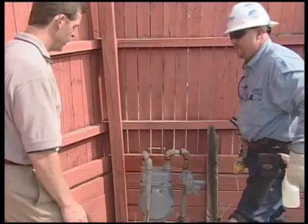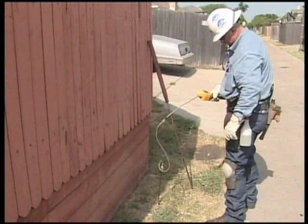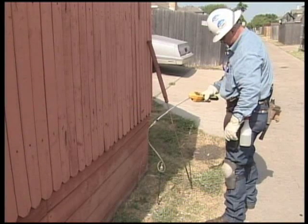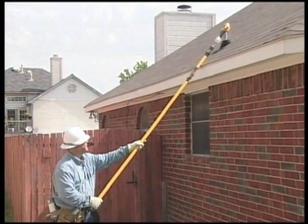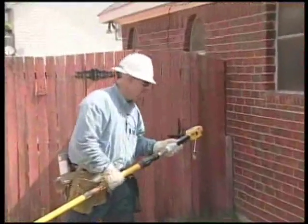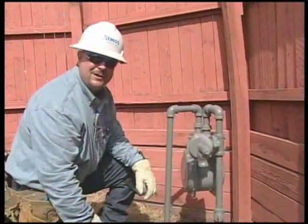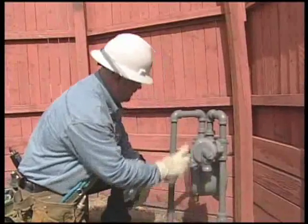As you can see, we have no more bubbles, so the leak is repaired. Now Clay is using what is called a probe bar to make sure the Atmos underground facility is not leaking. Clay also has to test to make sure that there is no natural gas leaking into the customer's sewer system. The sewer is clear. The last step we perform before we leave the customer's house is we put a nice shiny coat of paint to protect from corrosion.